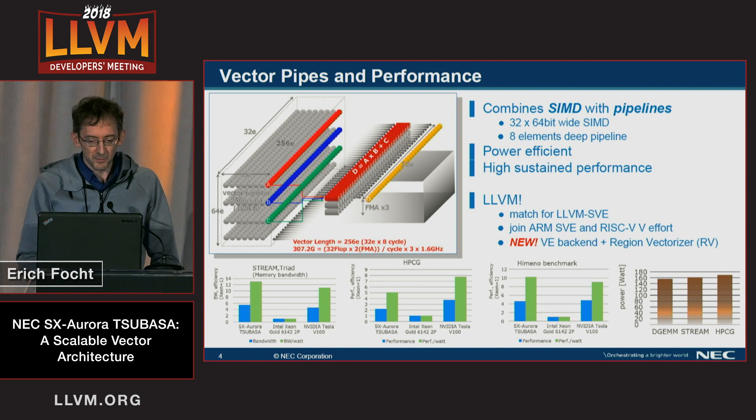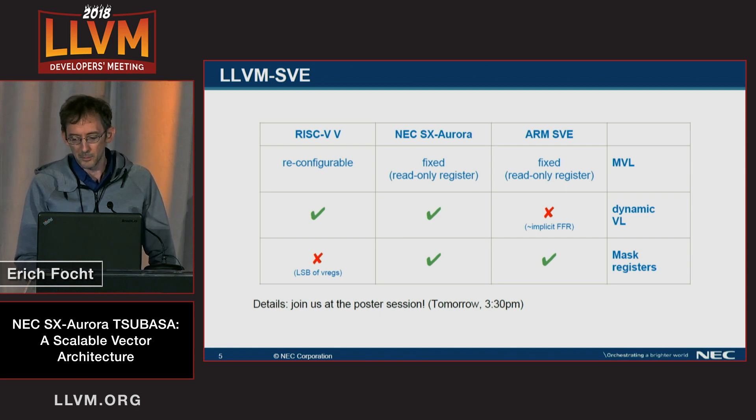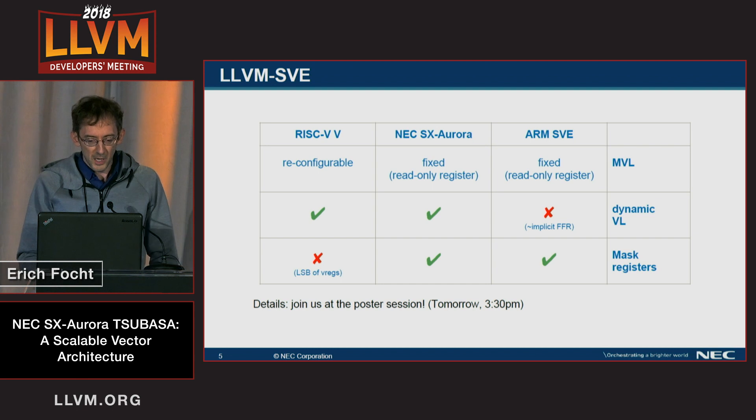This is very power efficient, as you can see on the diagram in the lower right of the slide, and it leads to high sustained performance. We like LLVM and would like to aim towards it as a good compiler — this is a very good match for the LLVM SVE effort. We would like to join the ARM SVE and RISC-V V effort. Currently we have a VE backend based on the current IR, coupled with a region vectorizer from Simon Moll, and we can even produce some data. In the LLVM SVE context, we are somewhere between RISC-V V and ARM SVE: we have a max vector length register which is read-only fixed like ARM, we have dynamic vector length like RISC-V, and we have vector mask registers like ARM SVE. Please join us at the poster session tomorrow.